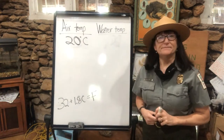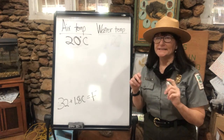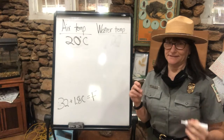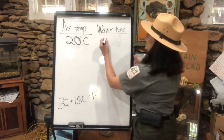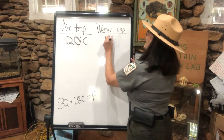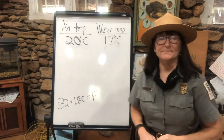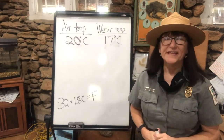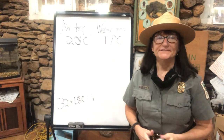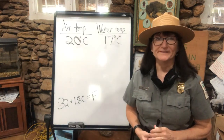What about the water temperature today? It was hovering around 17 or 18 degrees — I kind of went with 17. Whichever one you saw with your own eyes is good. I'm going to write down 17 degrees Celsius, getting closer to mid-60s Fahrenheit. Now, why does this matter in terms of knowing about the life cycles of the animals here at Parris Mountain State Park?